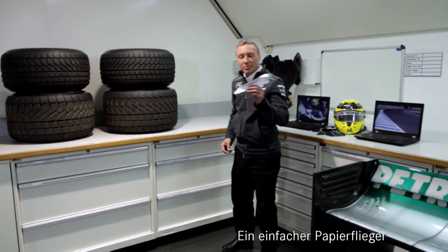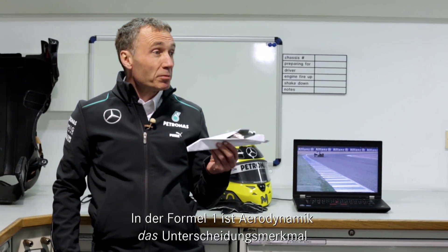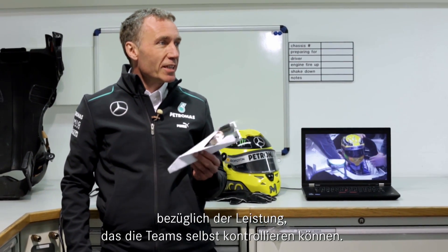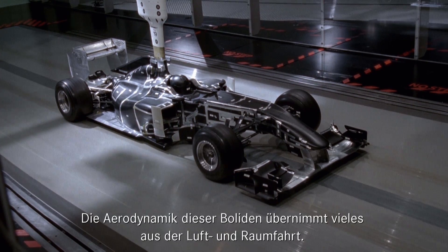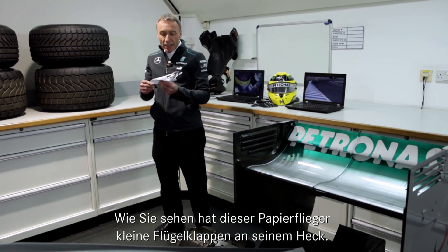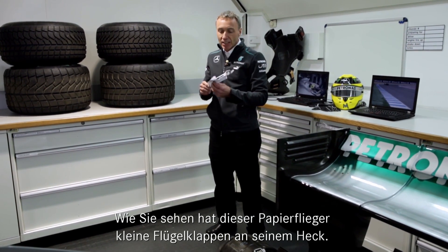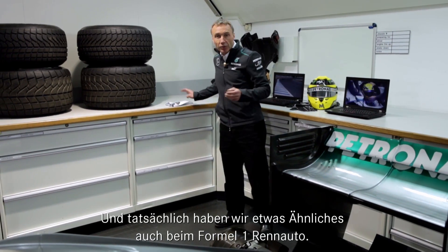A paper plane, but it actually tells us quite a bit about aerodynamics in Formula One, which is probably the single most important performance differentiator in the sport that the teams have control over. The aerodynamics of these cars borrows a lot from the aerospace industry, and as you can see on this paper plane, it has some little flap-like devices towards the rear. And in fact, we have a very similar device on the Formula One car.